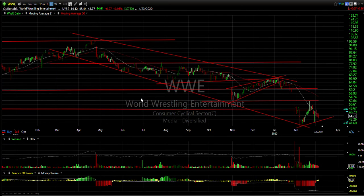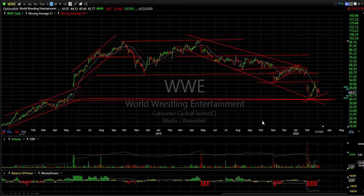Another short is WWE — World Wrestling Entertainment. Put a swing on it in the mid-60s when it formed that rising wedge. It rolled over, got slammed. Now it's popped right to resistance and it's coming down hard. Support at 41 may get retested or taken out, with the secondary target way down at about 32.